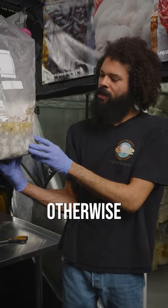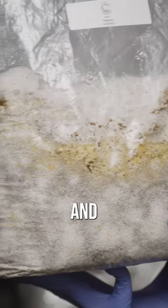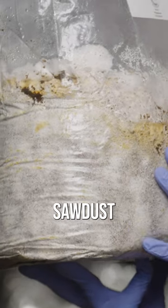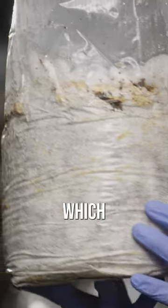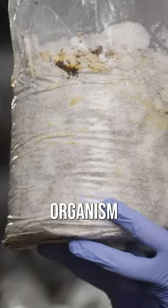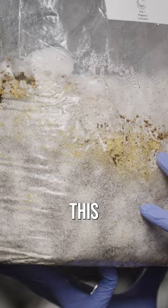Here we have Agrocybe agerita, otherwise known as pioppino. This is a colonized block of substrate, or sawdust, that's been taken over by the mushroom's mycelium — the white organism you see that has basically devoured this sawdust.